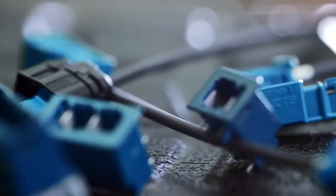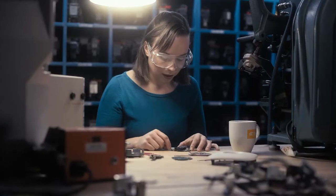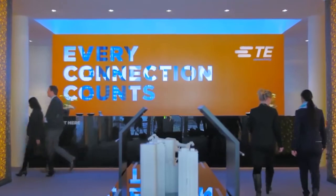We're a global manufacturer of sensors and connector products for all industries from aerospace to appliance and automotive. Over the past 30 years we've managed to incorporate almost every 3D printing technology into the company.